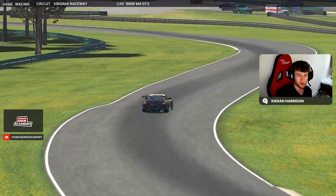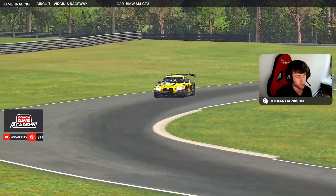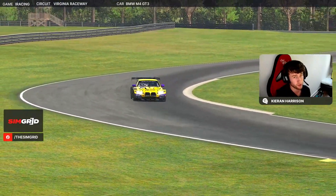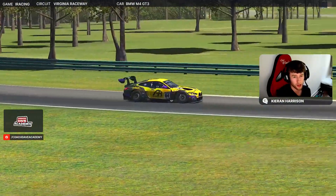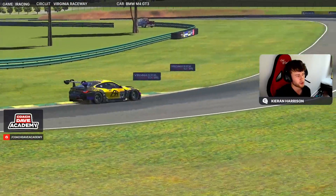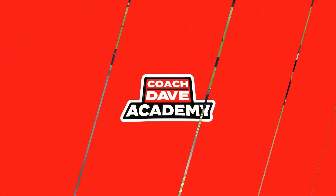Hello and welcome to another Coach Dave Academy lap guide from myself, Kieran Harrison. We're in the BMW M4 GT3 for another IMSA lap guide. This week it's week 11 and we're at Virginia International Raceway, or VIR, which is actually one of my favorite tracks in the series. Without further ado, let's get straight into it.